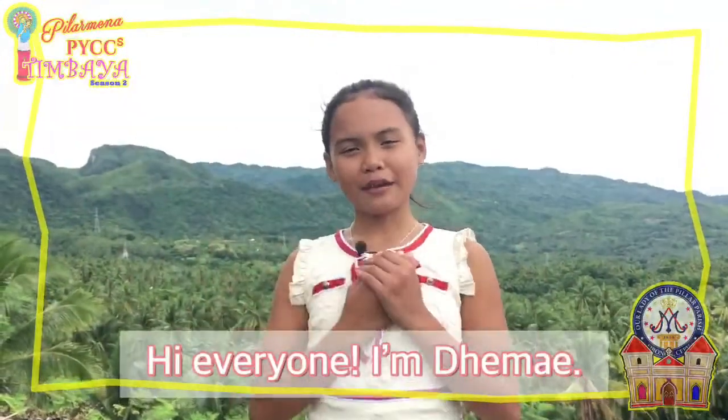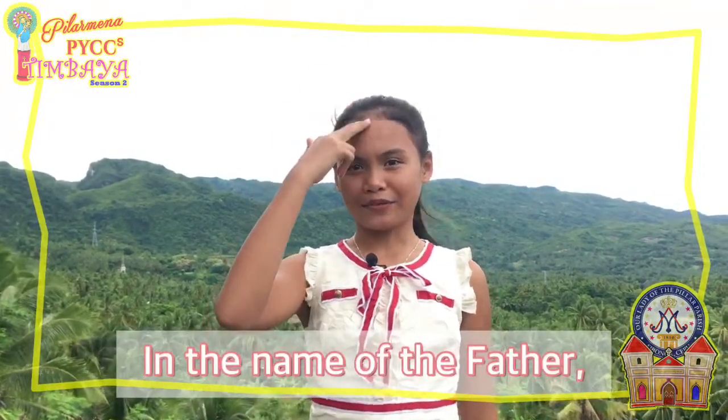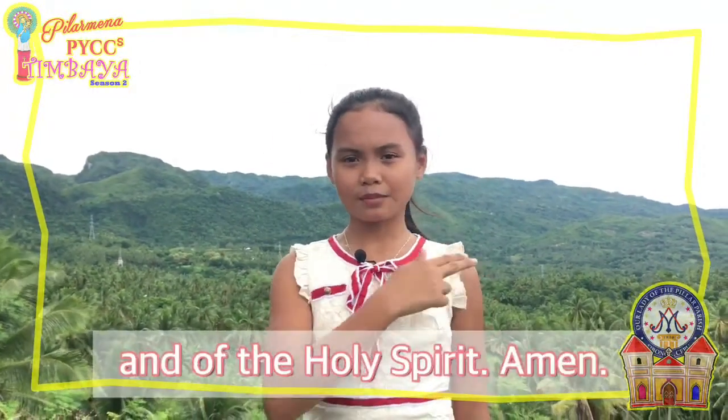Hi, everyone. I'm Demi. Join me as we end this episode with a prayer. In the name of the Father, and of the Son, and of the Holy Spirit. Amen.